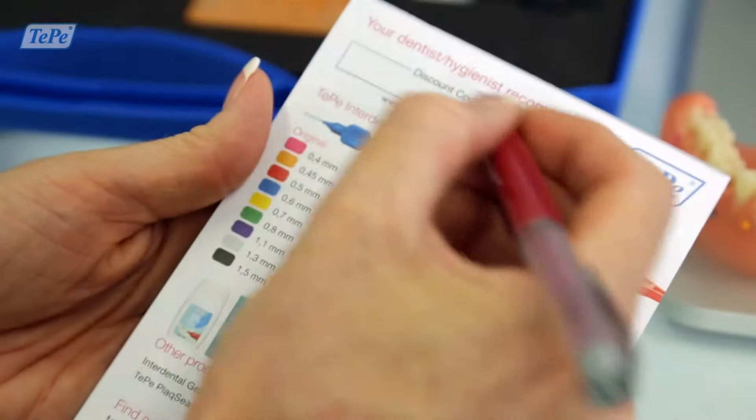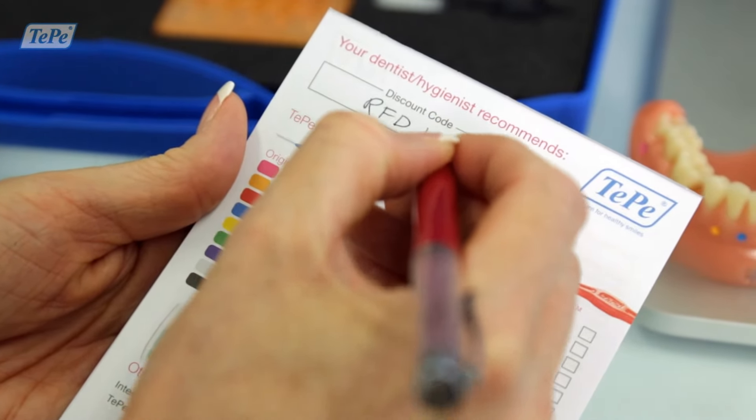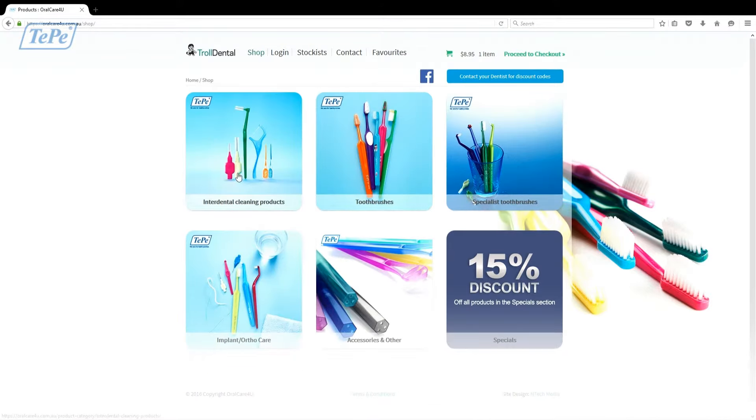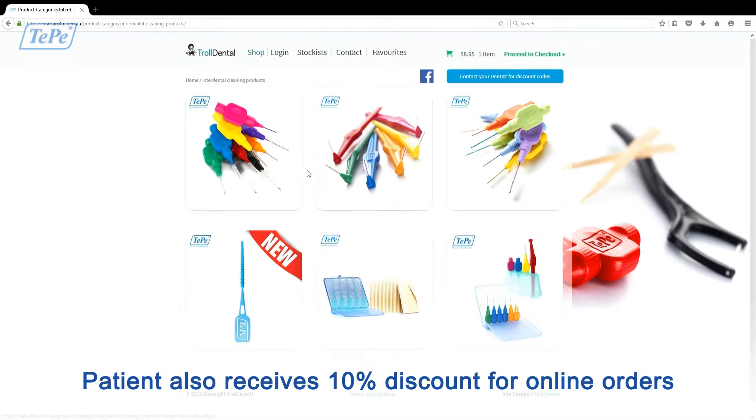Provide your patients with a referral slip and a discount code to order online. Receive 10% commission on all orders, these are referred to as Troll Dollars. Your patient also receives a 10% discount for all online orders.